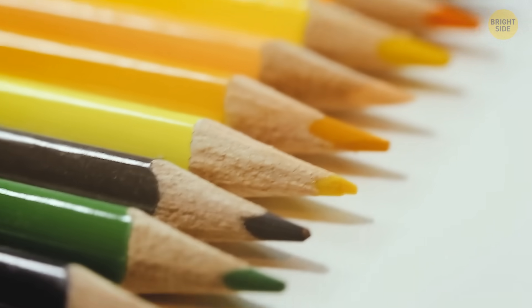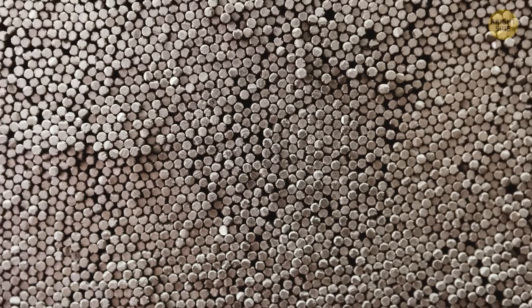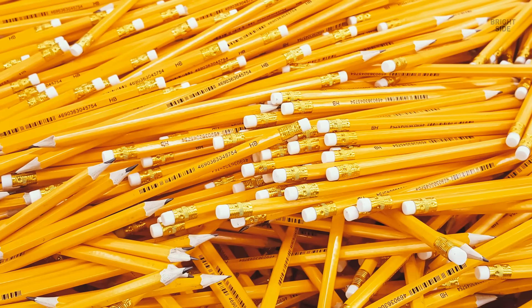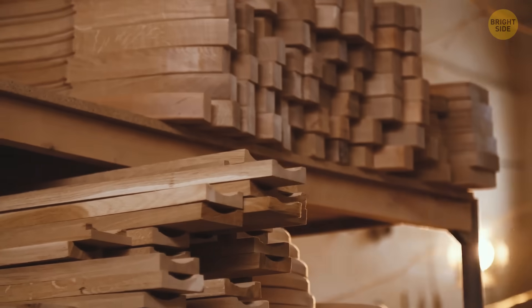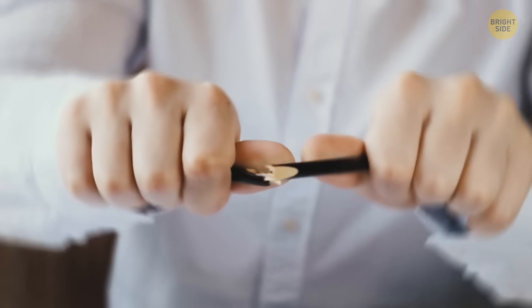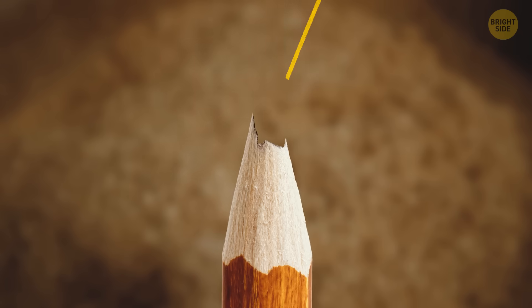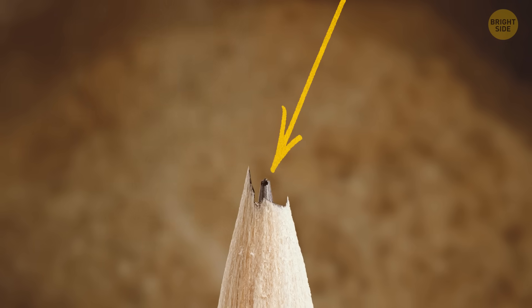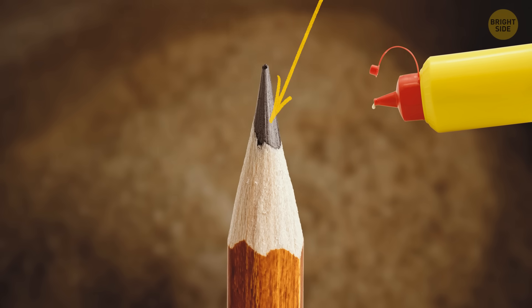Pencils: their leads are made by mixing clay and graphite powder, and this mixture is then baked. After that, pencil bodies are made. If they're wooden, the material should be chosen carefully — it should be soft enough to sharpen but tough enough not to break. When the pre-cut sections are delivered to the factory, they have grooves cut in them. These grooves will later accommodate the leads. Then special glue is added so the leads will stay in place.